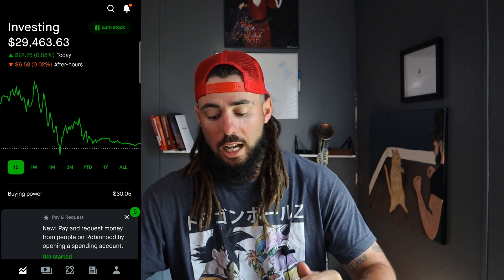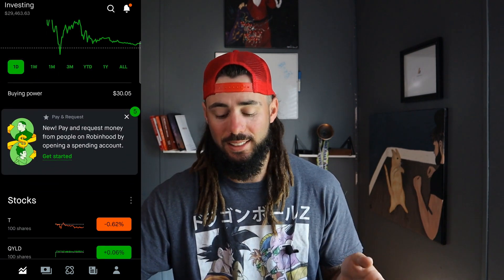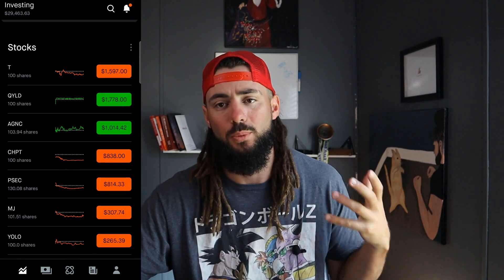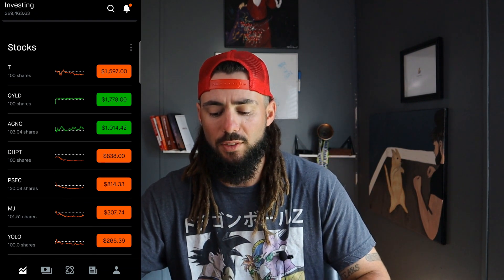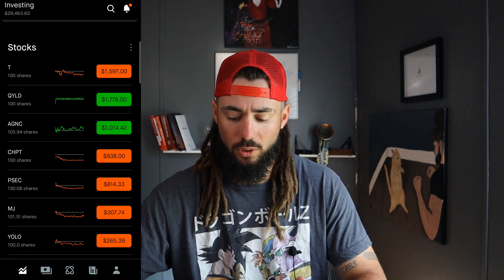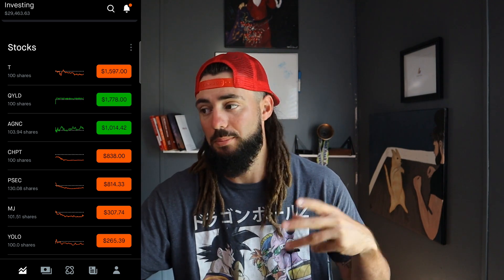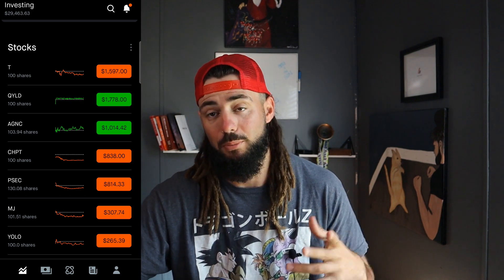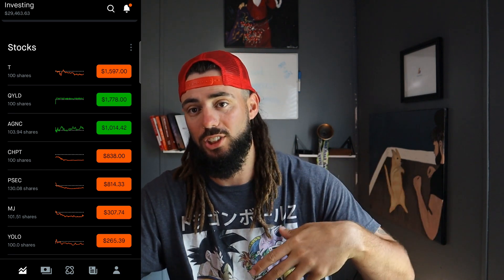When it comes to my Robinhood portfolio, I'm only using AT&T and ChargePoint for the wheel strategy right now, even though I have other stocks with 100 shares. The others aren't really good for the wheel strategy. I have about $1,600 in AT&T and about $838 in ChargePoint, so altogether around $2,300 to $2,400 in this portfolio that I'm using to make a little extra cash on the side. Thirty bucks a month isn't much, but it helps me buy more shares of another company I'm trying to get to 100 shares of to do the wheel strategy on.